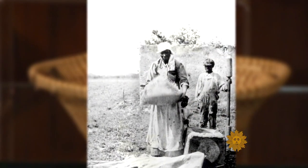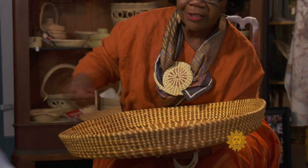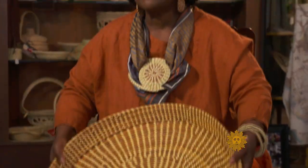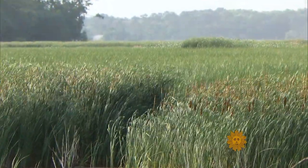Charleston was a place that grew a lot of rice. This particular design was used on the plantation. When the slaves would go out and gather the rice, they would put it in this particular style basket, and then they would throw it up in the air and feel the breeze.